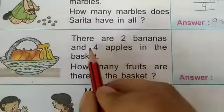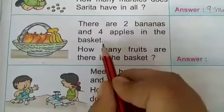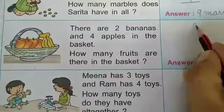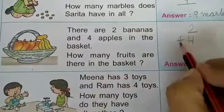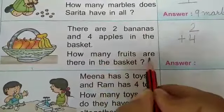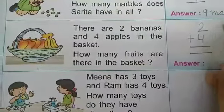Come to the next example. Read the statement. There are 2 bananas and 4 apples in the basket. Here we write 2 bananas and 4 apples. How many fruits are there in the basket?